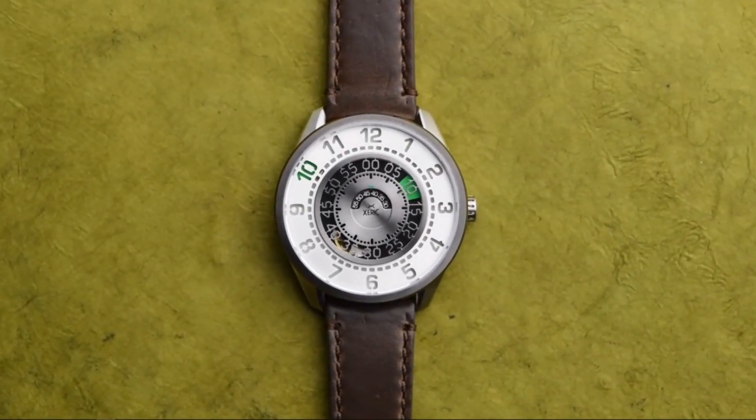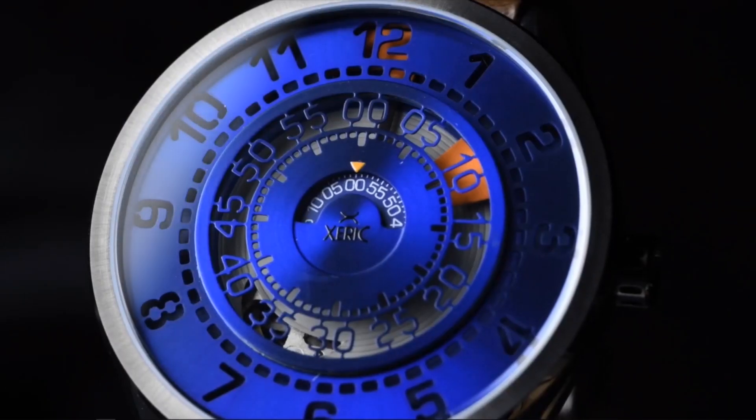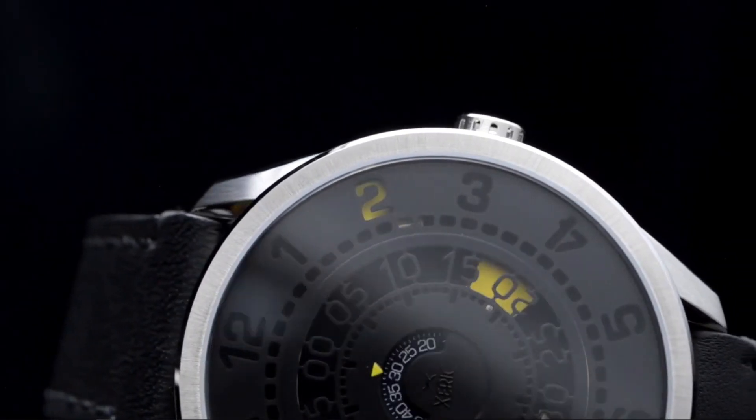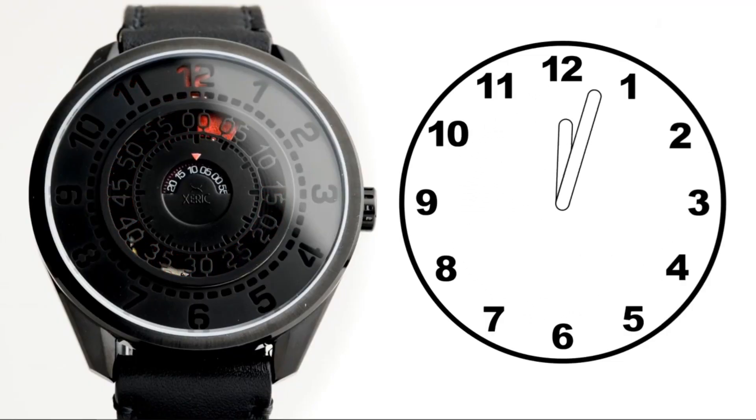The Cypher automatic utilizes the same concept as the DeCypher, with positive and negative cut out numbers and hands underneath filling in the hours and highlighting the minutes. But it displays time in a more familiar way, similar to a traditional clock.